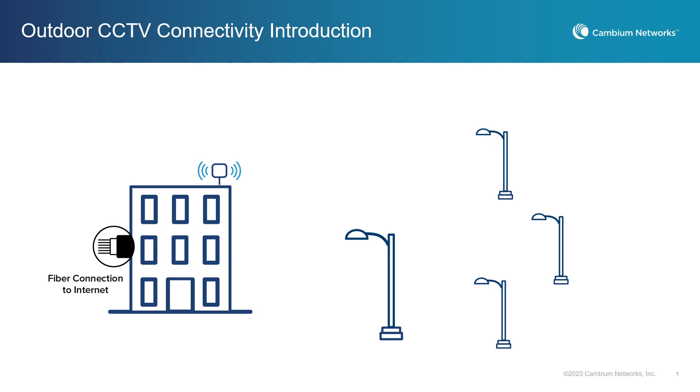When a municipality or enterprise needs to cover outdoor spaces with CCTV cameras, connectivity is always an issue. These cameras often have high definition video, which requires a lot of streaming capacity. However, running fiber is not only cost prohibitive, but it takes time and it's disruptive. When you have a situation where electricity is available, as shown here with light bulbs, wireless is often the best answer.